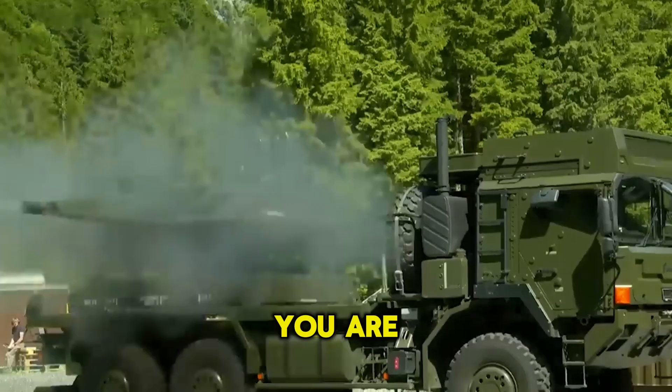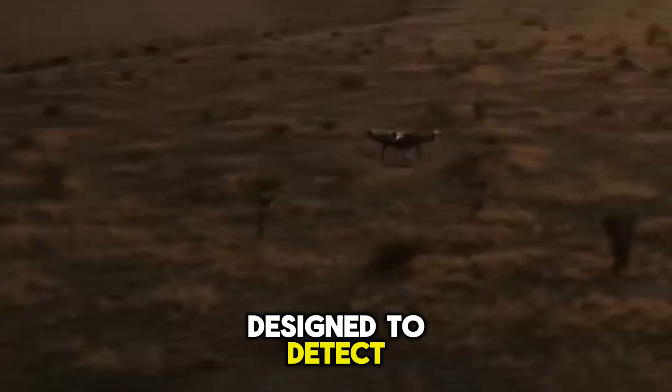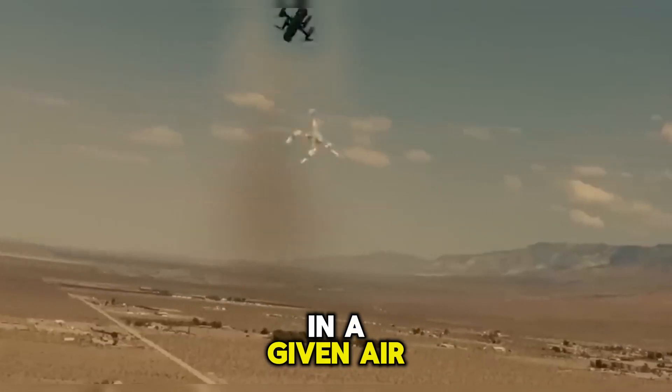Hello everyone, you are watching the channel. Anti-drone systems are designed to detect, track, and neutralize unauthorized drones in a given airspace.